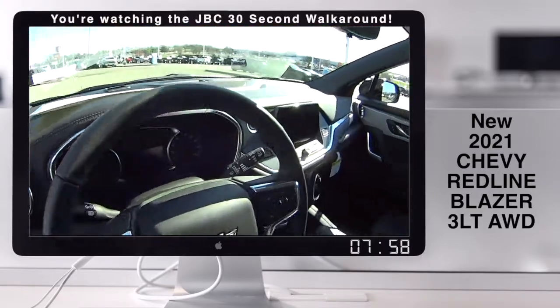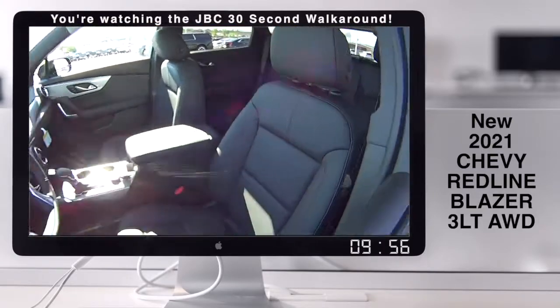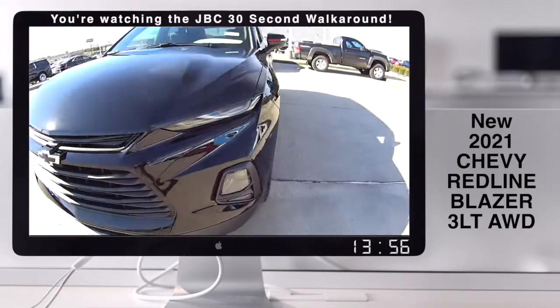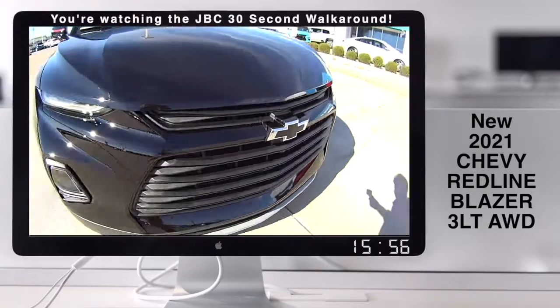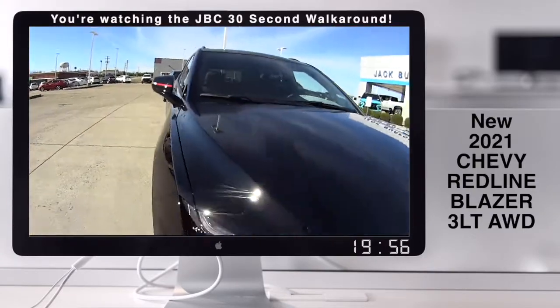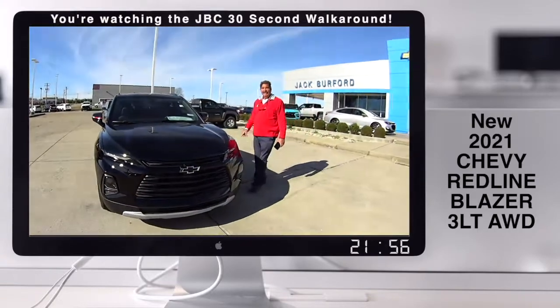The photographer's out — let's see what we got in here. A Redline Blazer, right now at Jack Burford Chevrolet. Oh my gosh, the photographer's here! We tried to sneak by, Greg. It's the Redline Edition Blazer.